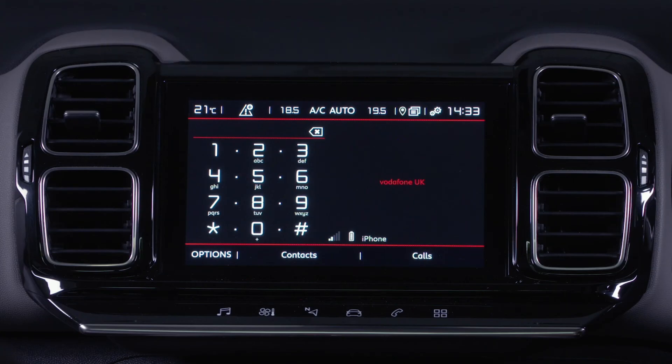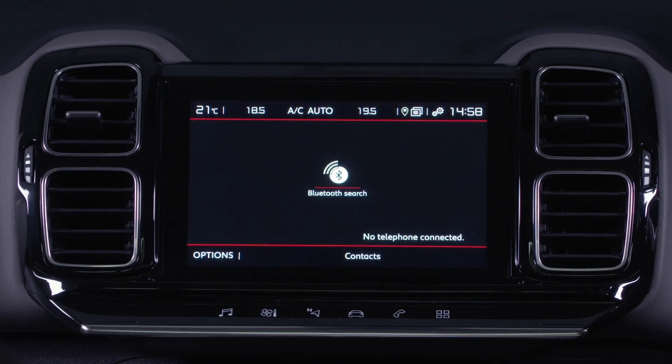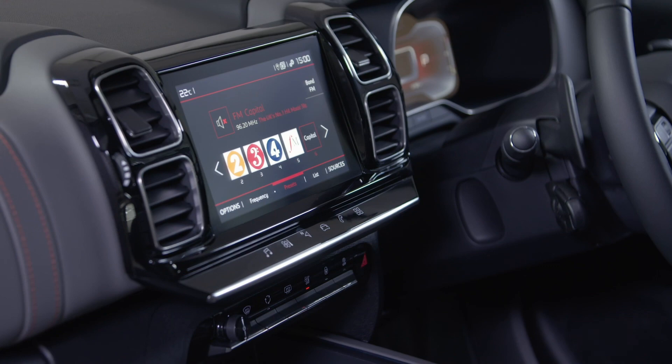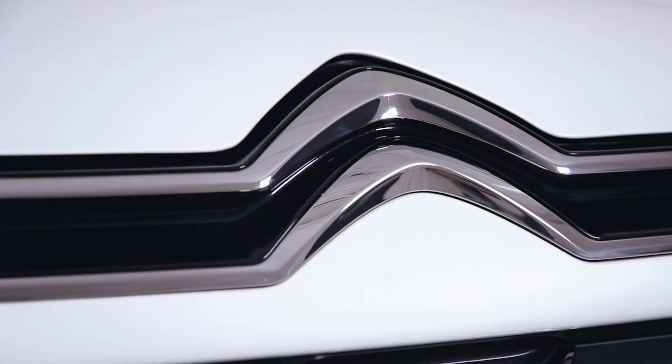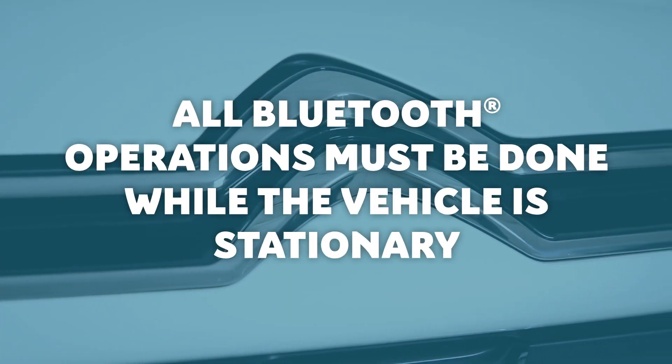Of course, you don't have to go through this process every time. On return to the vehicle, if the latest telephone connected is present again, it will connect automatically within about 30 seconds of turning on the ignition. For safety reasons, and because they require sustained attention by the driver, all Bluetooth operations must be done whilst the vehicle is stationary.